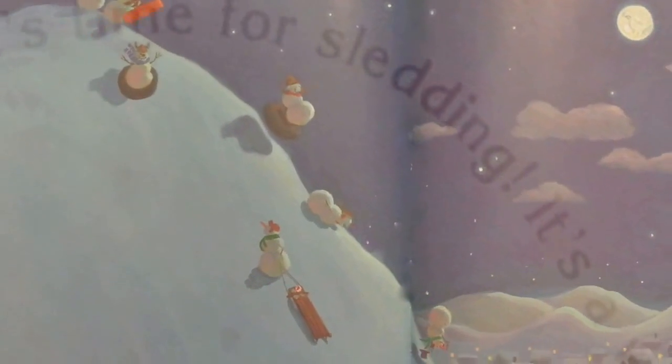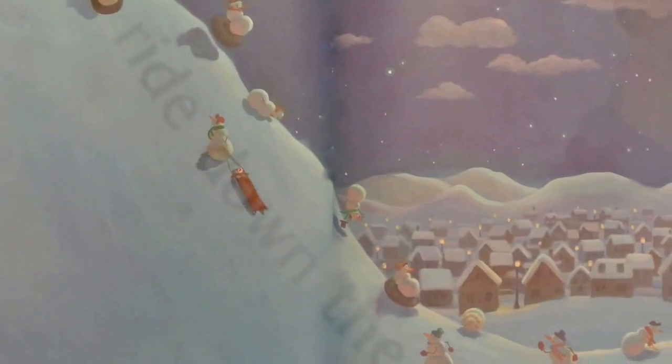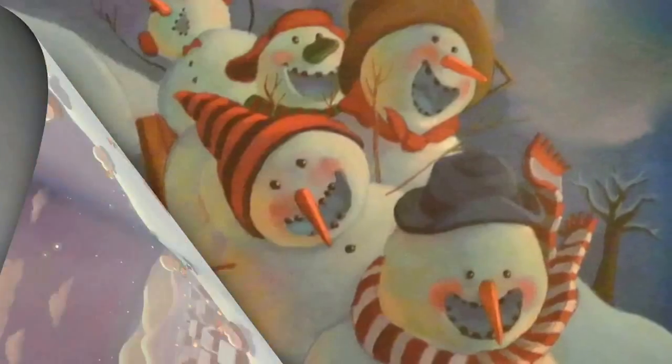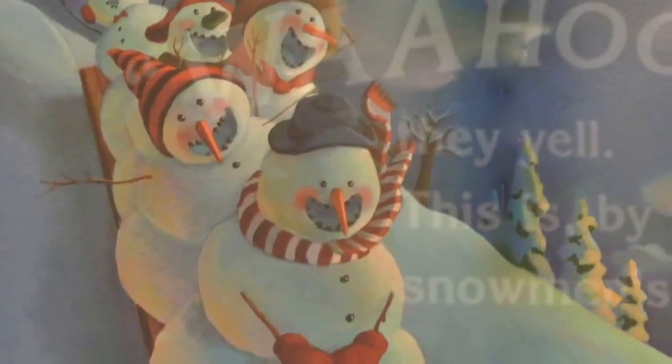Then it's time for sledding. It's a wild ride down the hill. Wahoo! They yell. This is, by far, the snowmen's biggest thrill.